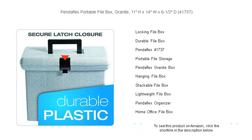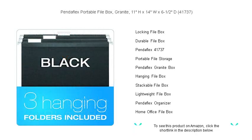Say goodbye to cluttered desks and hello to efficiency. Get your hands on the Pendaflex Portable File Box today and take the first step towards hassle-free file management.